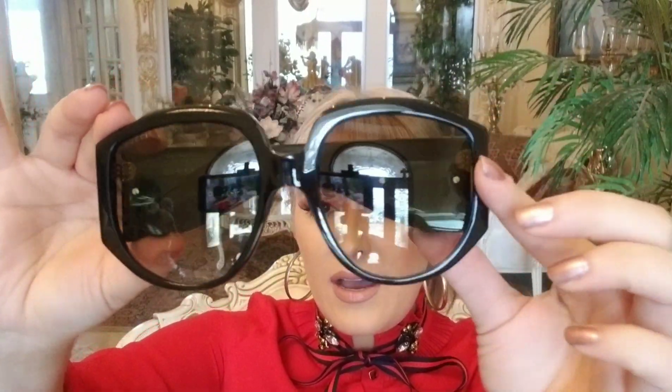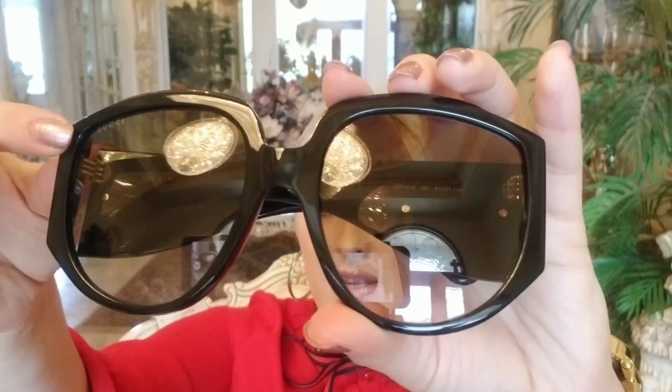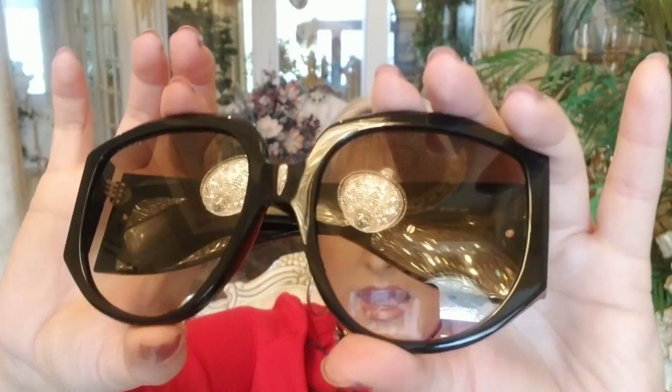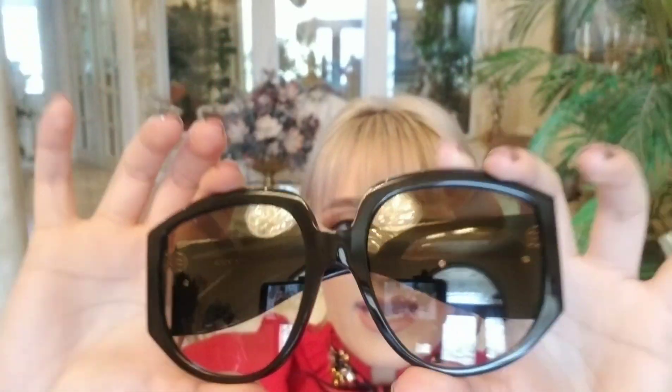Here they are again. It does have the Gucci logo on this side — sorry, not focusing — there we go. It does have that Gucci logo over here and it's just beautiful.